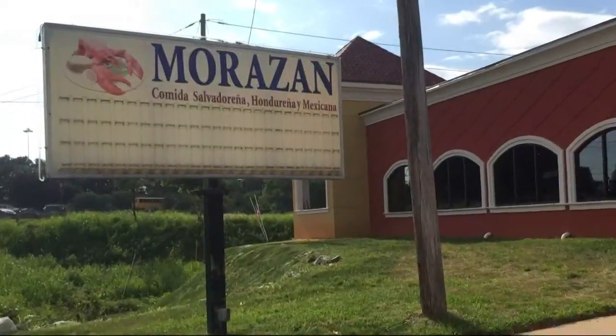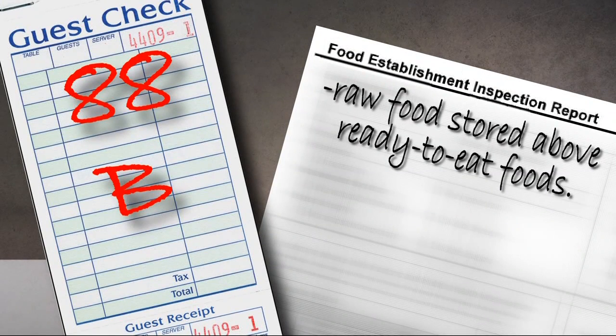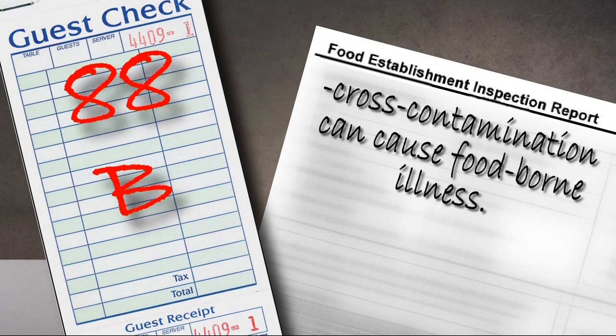The Morazon restaurant on Archdale made the bottom three this week too. They were cited for storing raw foods like burger right above the ready-to-eat foods. That's a big no-no — cross contamination between cooked and uncooked food is something that can make you sick.